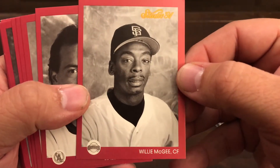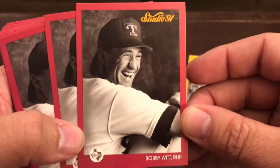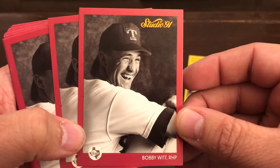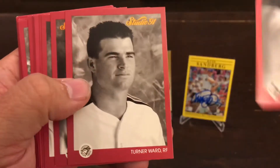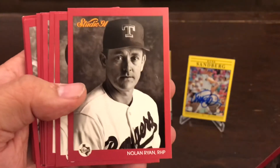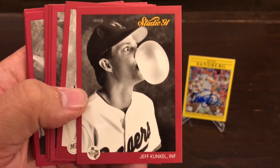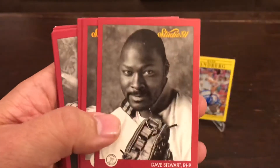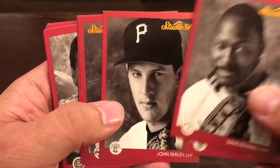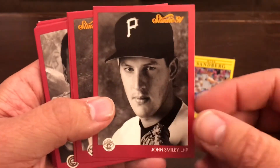Willie McGee — I don't know, he doesn't look too happy here, does he, boys? Not all these guys sign. I know Bobby Witt does — this is a really good photo for him. These are the MLB graduation photos. Turner Ward, Nolan Ryan — that would be a nice one. Look at his eyes — Edgar Martinez, Randy Johnson, Dave Stewart, Kirk Gibson, John Smiley. Doesn't look like he's very happy or very smiley, does it? How is John Smiley looking like that?